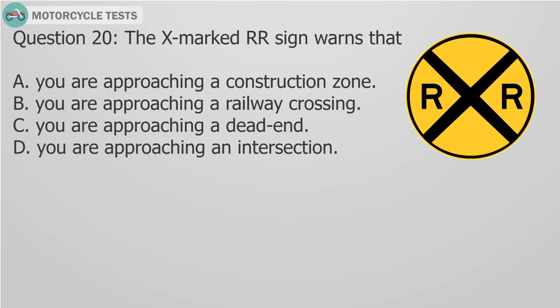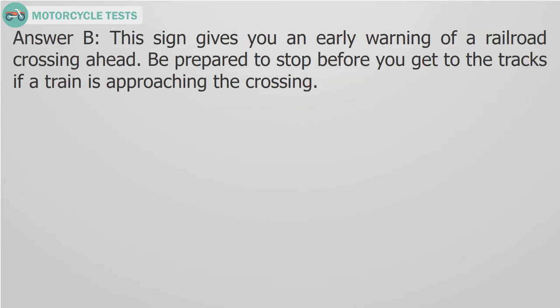Question 20: The X marked RR sign warns that: A. You are approaching a construction zone, B. You are approaching a railway crossing, C. You are approaching a dead end, D. You are approaching an intersection. Answer B: The sign gives you an early warning of a railroad crossing ahead. Be prepared to stop before you get to the tracks if a train is approaching the crossing.